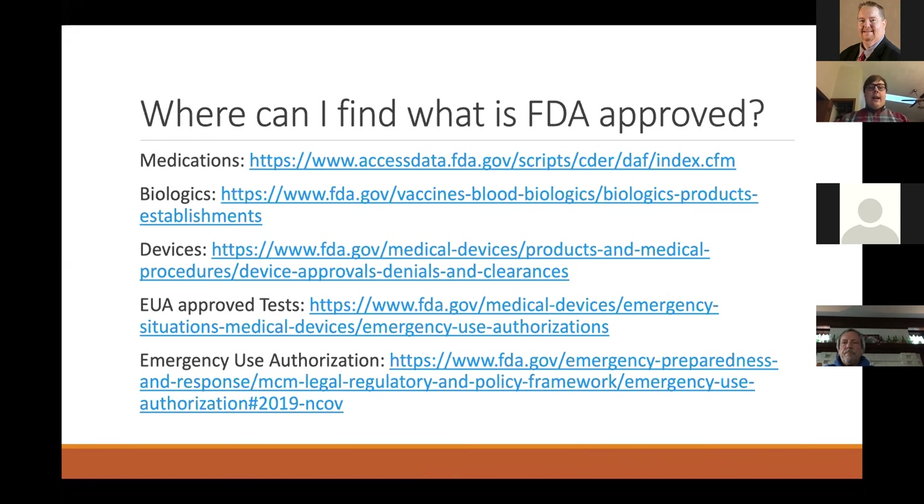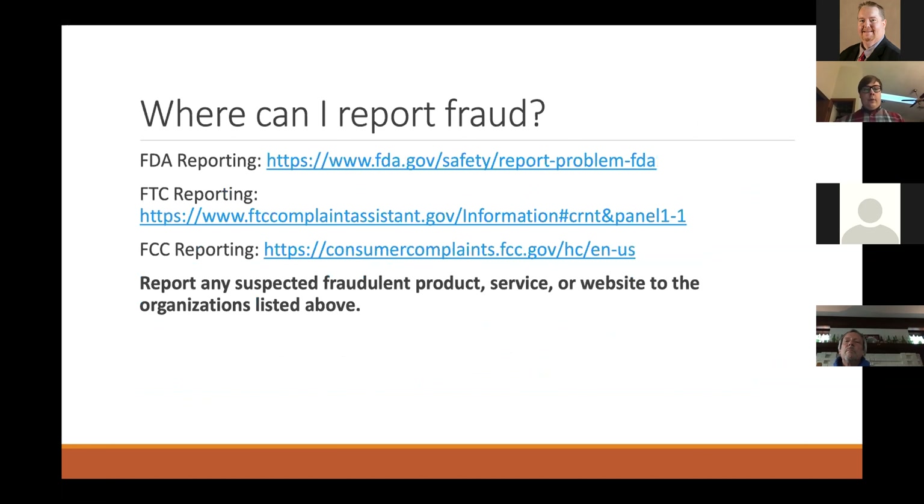All of this information is on the FDA's website, including links for medications, biologics, devices, EUA-approved tests, and general EUA information for COVID-19 including medications. If you encounter fraud, it can be reported to the FDA, FTC, and FCC — all avenues for reporting fraud. It's important to report any sites potentially scamming patients or causing more harm than good.